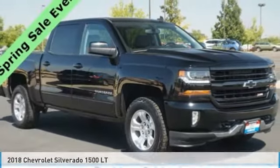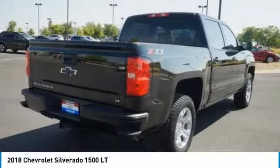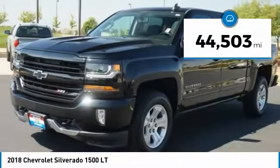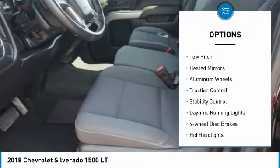This is the 2018 Silverado 1500. The Chevy Silverado 1500 has the lowest cost of ownership of any full-size pickup. This vehicle has less than 45,000 miles. Here are some of this vehicle's great options: four-wheel drive, tire pressure monitor.